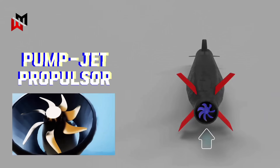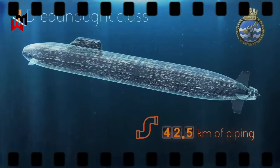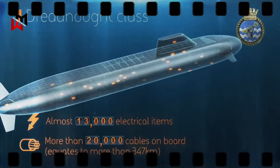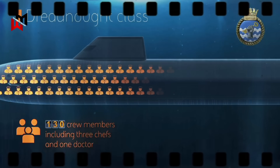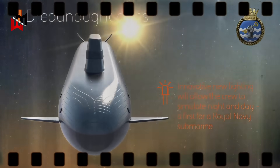The submarines are equipped with a pump-jet propulsor, the quietest yet developed for the Royal Navy, further enhancing stealth. The hull incorporates 42.5 kilometers of piping, 13,000 electrical items, and over 20,000 cables, reflecting the complexity of the design. Each submarine will house a crew of 130, and a unique lighting system simulates day and night cycles to improve crew well-being during long submerged patrols.